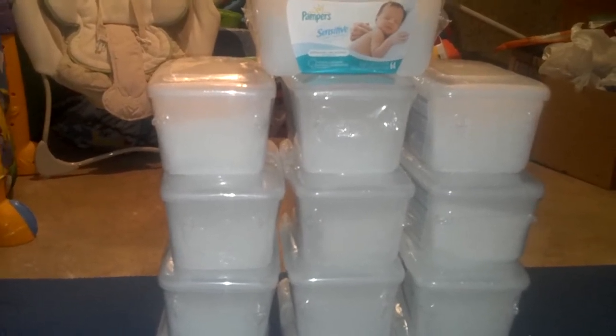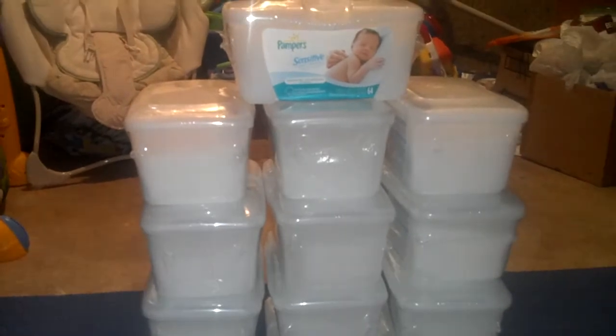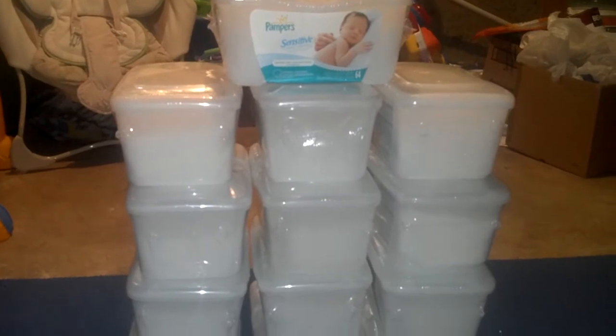At Giant they double coupons, so I had to do four separate transactions. They come out to be about 50 cents a box, so I just load up. I was getting a little low — down to maybe five or six boxes — so I went and got as many as I could. I printed off thirteen, so I got thirteen boxes.